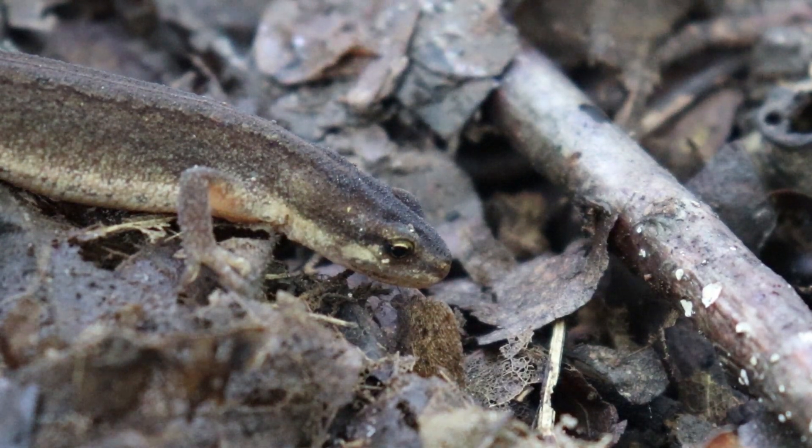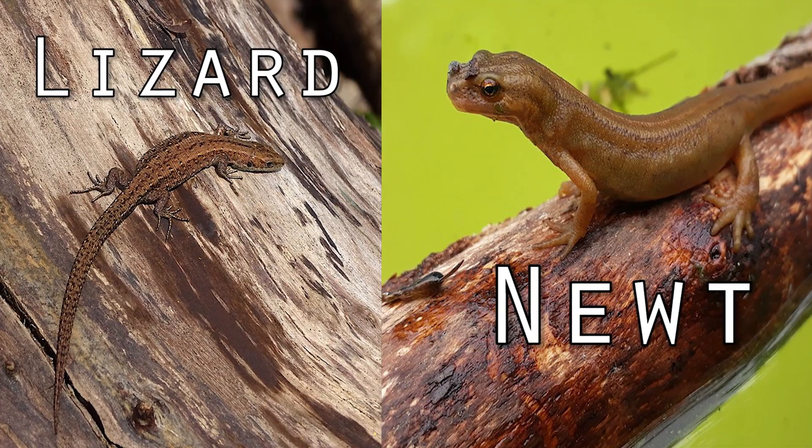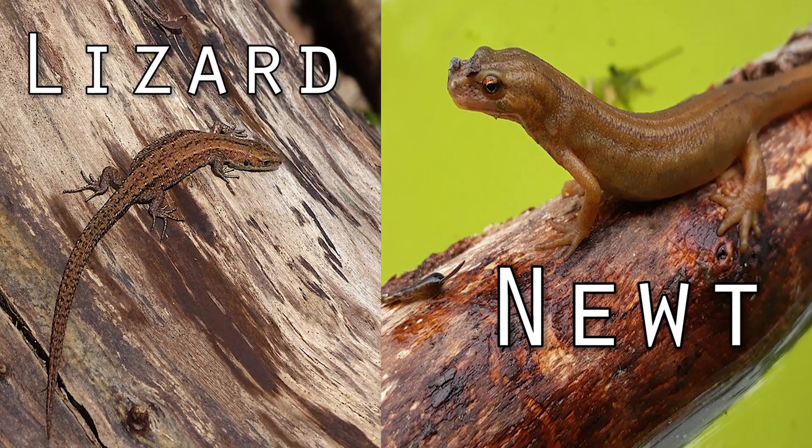Newts are a very derived subfamily of salamander in the class Amphibia. Despite their appearance, they are not lizards and are more closely related to frogs than they are to any reptile.